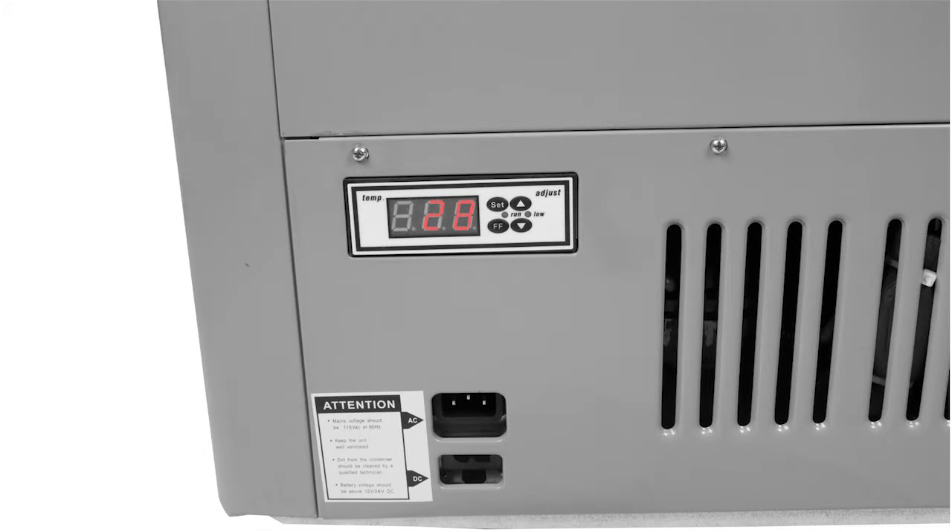Included are cables for both AC and DC power, and the cooler can run off standard household voltage or easily connect to the cigarette lighter in your car.